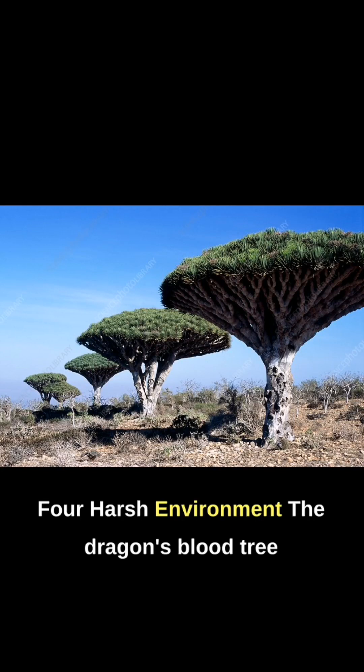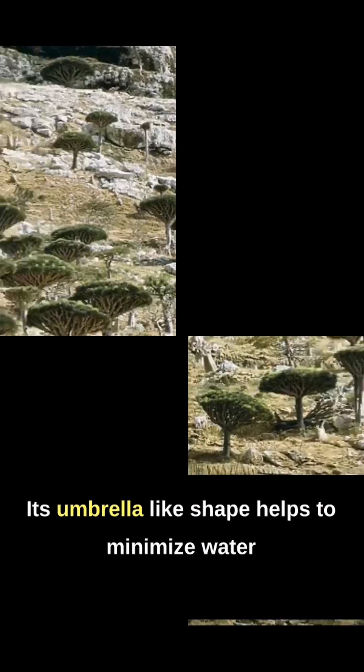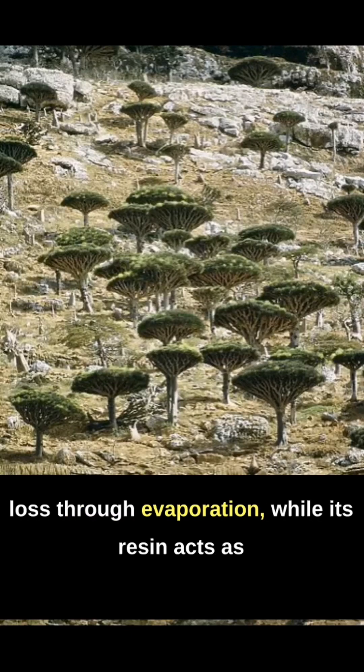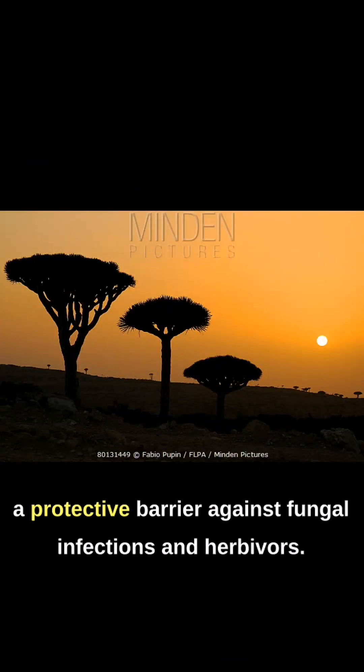4. Harsh Environment. The Dragon's Blood Tree is well adapted to the harsh and arid conditions of its environment. Its umbrella-like shape helps to minimize water loss through evaporation, while its resin acts as a protective barrier against fungal infections and herbivores.